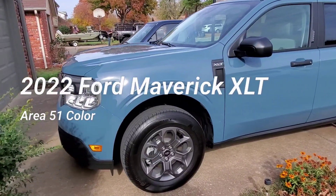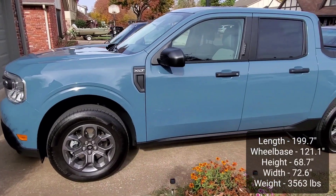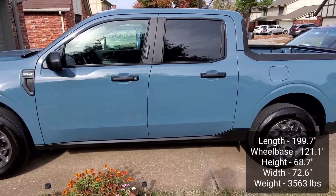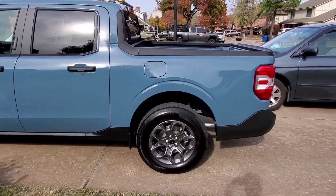Hey guys, welcome to the channel. Today I have a 2022 Ford Maverick XLT in this very cool blue color called Area 51. It is a unibody SuperCrew compact pickup from Ford.